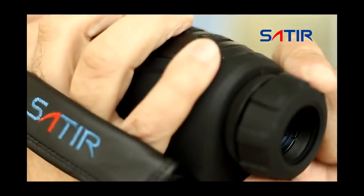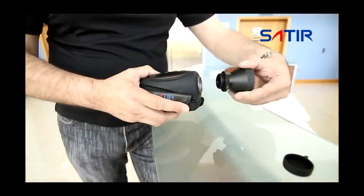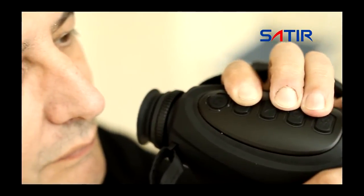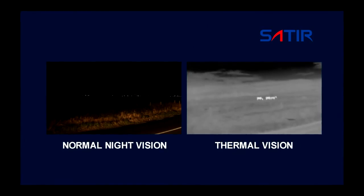The unit allows for manual focusing and comes with a range of interchangeable lens options, giving you the flexibility to use the Satir UMTI in a variety of applications.